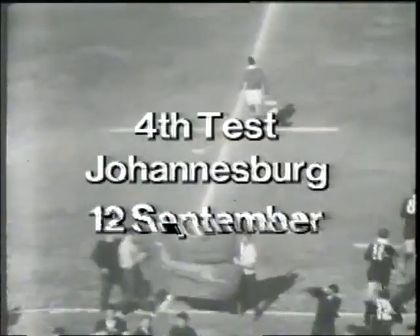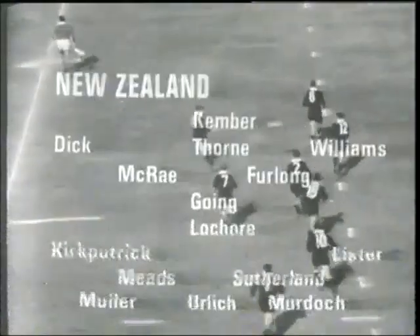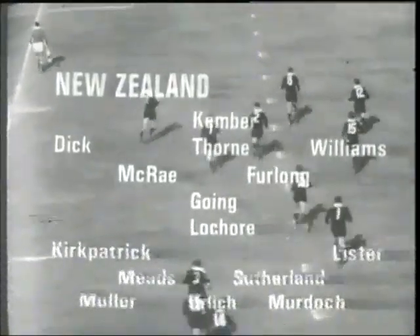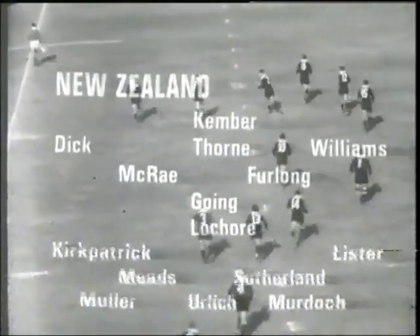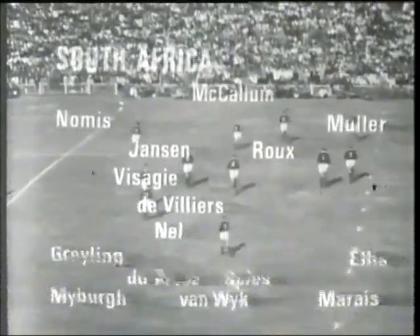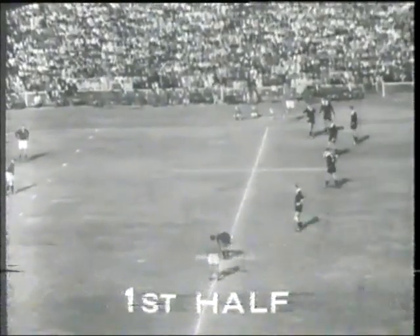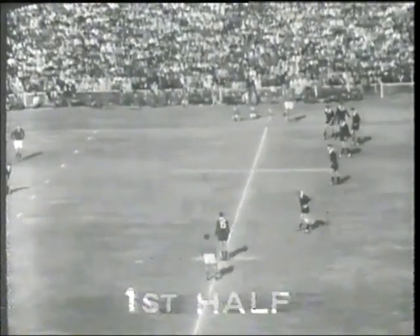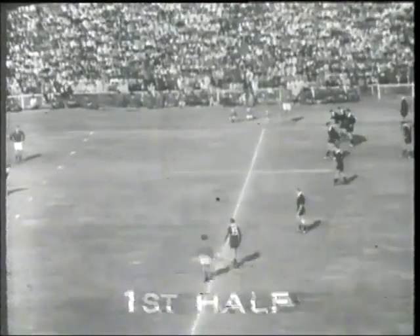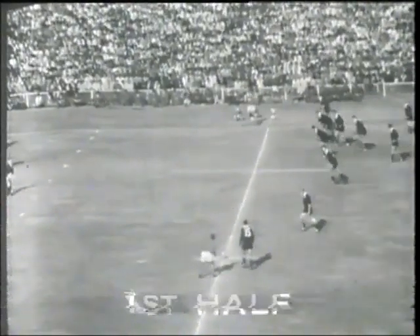The All Blacks selectors have waded in and made eight changes to the side. Williams and Thorne are back at wing and centre respectively, where they belong. Gerald Kemba replaces an out-of-form McCormick, Keith Murdoch is debuting at prop, and Sid Goings is finally getting a start at half-back. Dawie de Villiers' side is unchanged. They have won the toss, elected to play with the north-westerly breeze, which is quite a stiff one today. Gerald Kemba, playing his first test match for New Zealand, is about to set this game alight.